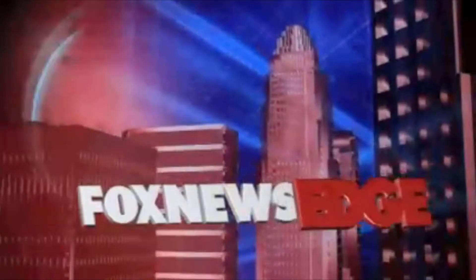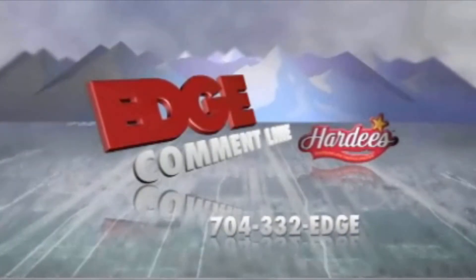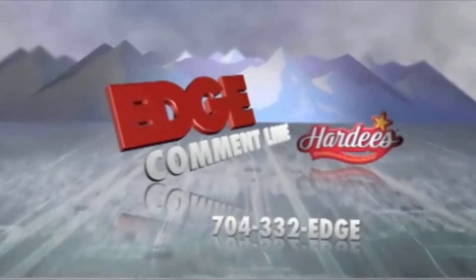Live from the high-definition studios at Fox Charlotte, this is Fox News Edge. Where is Charlotte's most iconic place to shop? Call 704-332-EDGE or you can Facebook us.